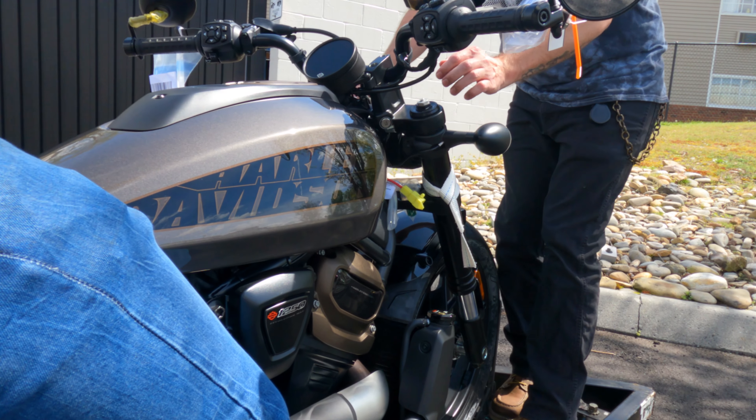We have a Street Glide in the Red Line Red. We have the Road Glide in the Red Line Red. We have a Street Glide Special in the Bright Billiard Blue and Billiard Gray. We have the Street Bob in the Red Line Red. We have a Street Glide in the Atlas Silver.